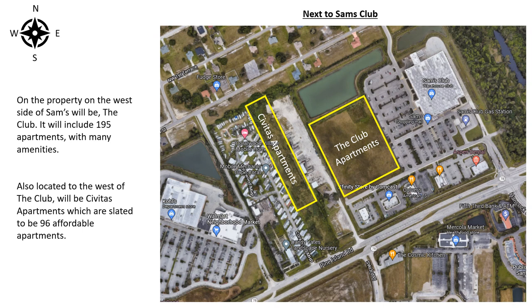On the property on the west side of Sam's will be The Club. It will include 195 apartments with many amenities. Also located to the west of The Club will be Chavea's apartments, which are slated to be 96 affordable apartments.